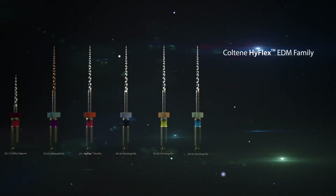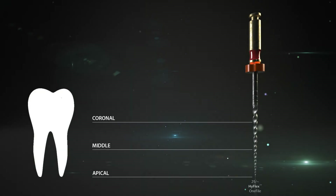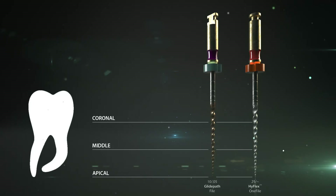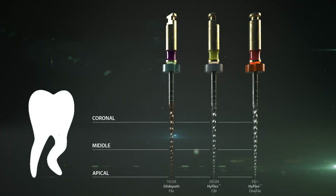Depending on the clinical situation, the number of files can be reduced or expanded. In small straight canals, usage of the HyFlex-1 file alone can be enough. In canals with a slight curve, the HyFlex EDM glide path file can be used before the HyFlex-1 file. In highly curved canals, the existing HyFlex CM files can be used in addition to reduce stress and force on the tooth and files. Possible combinations with HyFlex CM 15/0.04 or 35/0.04 are frequently used extensions of the sequence. More sizes of HyFlex CM and EDM files are available to achieve a greater apical preparation if necessary.